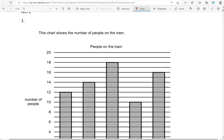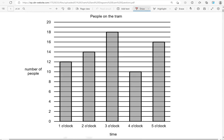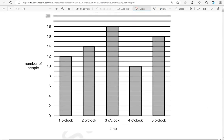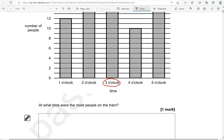Here is the first one. This chart shows the number of people on the tram. At what time were the most people on the tram? So comparing the bars, this is the highest. So that is 3 o'clock. So that's the time.